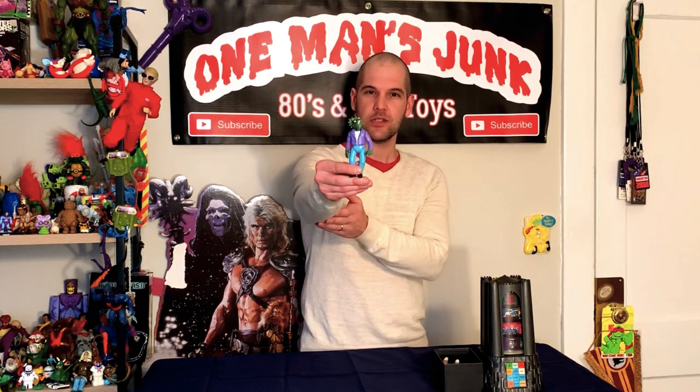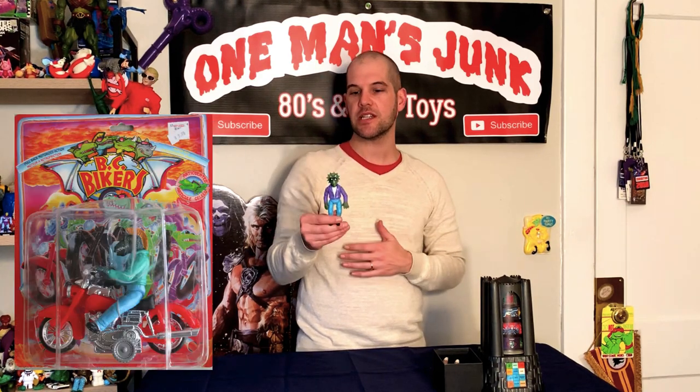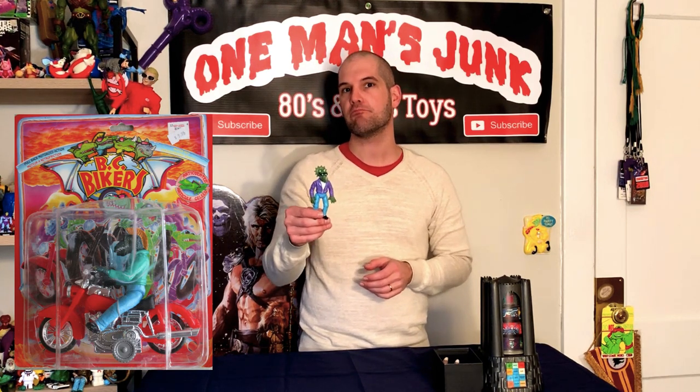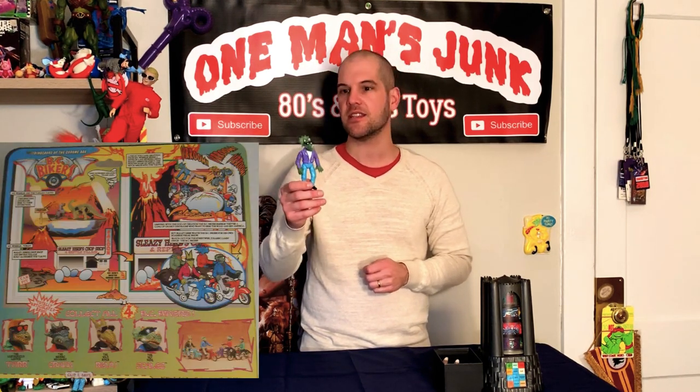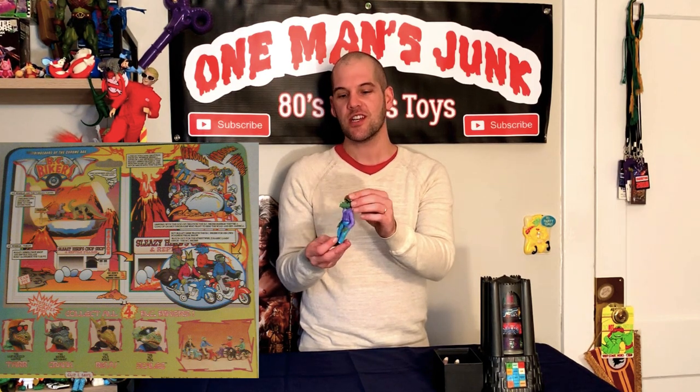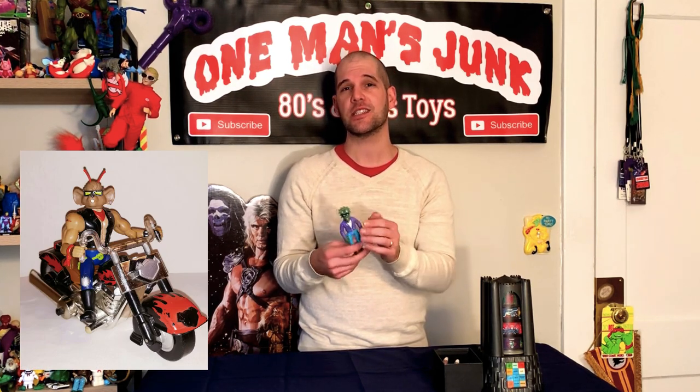How about that? This is a BC Biker, so this is from the 90s — it usually comes with a motorcycle. It is pretty much a Biker Mice from Mars, Disney Dinosaurs kind of knock-off crossover, so it's just fitting in with that kind of anthropomorphic motorbike rider that was pretty popular there in the 90s for a while. Not extremely valuable, but pretty cool little figure, and he's got his little place within toy history for sure.